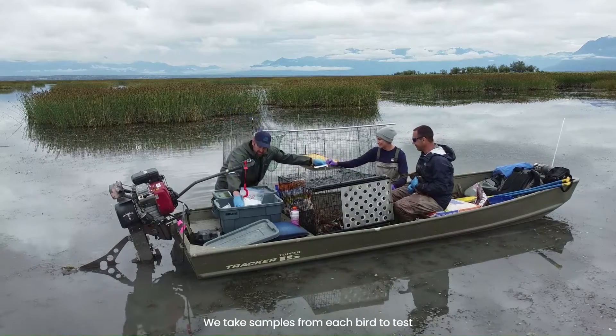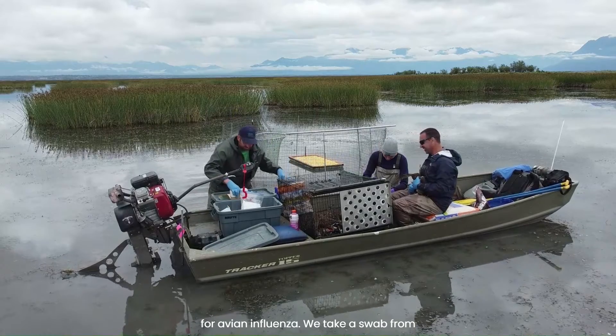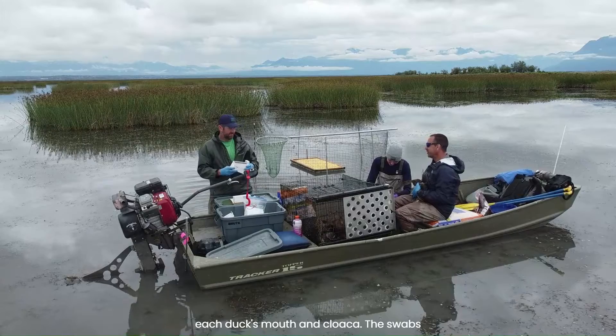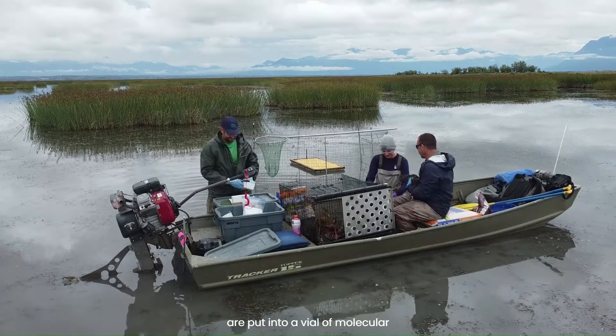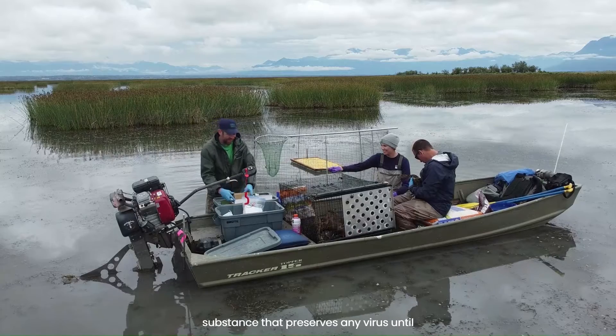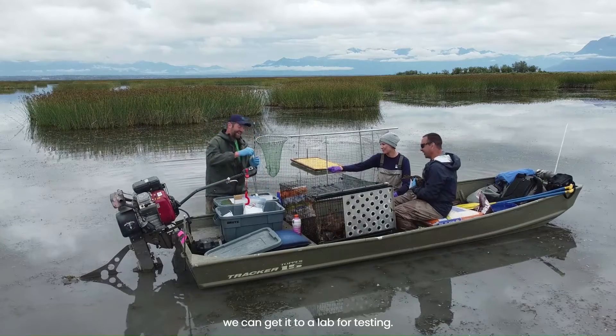We take samples from each bird to test for avian influenza. We take a swab from each duck's mouth and cloaca. The swabs are put into a vial of molecular transport media — a substance that preserves any virus until we can get it to a lab for testing.